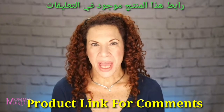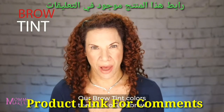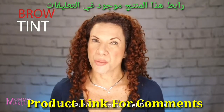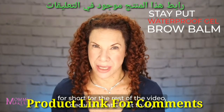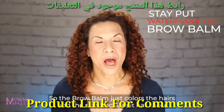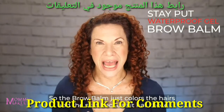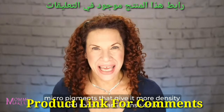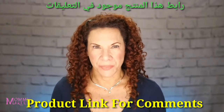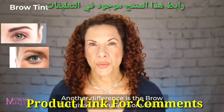Our brow tint colors the hairs of the brow. The Stay Put Waterproof Gel Brow Balm — I'm just going to call it Brow Balm for short for the rest of the video. The brow balm colors the hairs and the skin because it has those micro pigments that give it more density and more of an intense color.